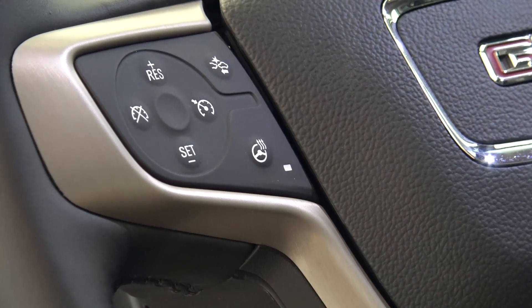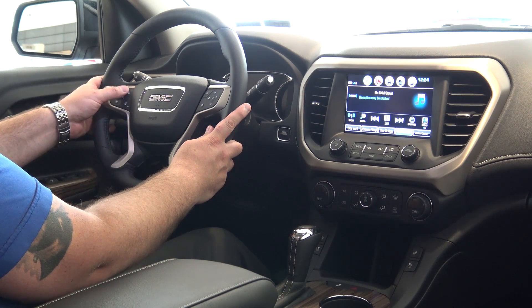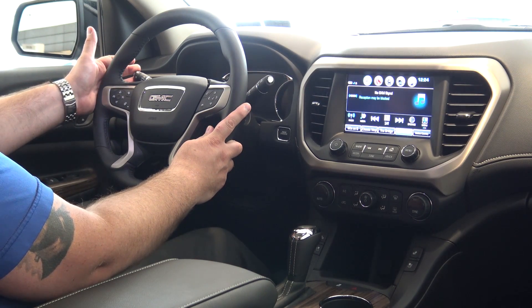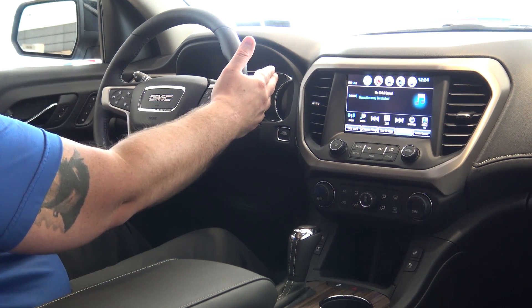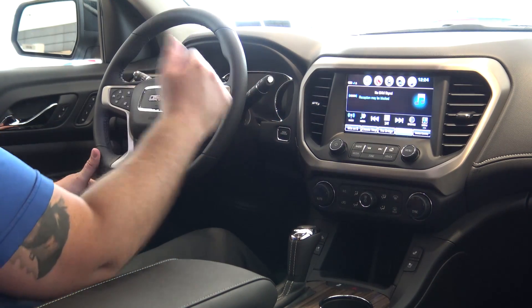This one is actually equipped with a heated steering wheel, so the button is here, and this also has forward collision, so your forward collision setting is right here. Your headlights are automatic and they're on with your turn signal. Windshield wipers are on the right side along with your rear wiper.